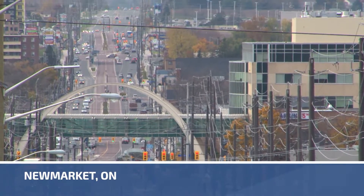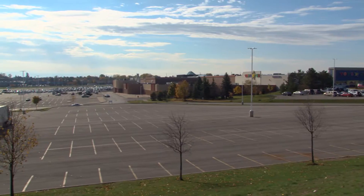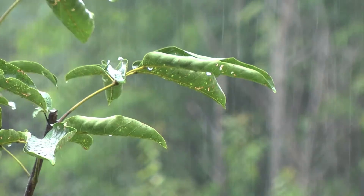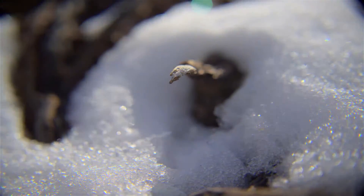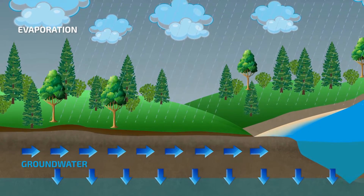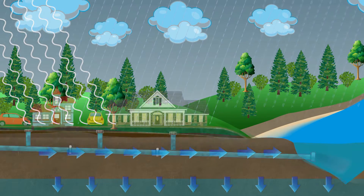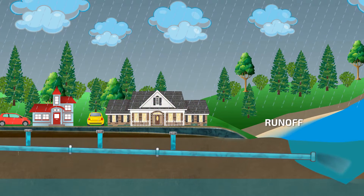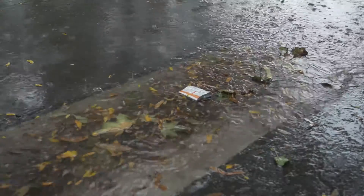As Newmarket has become more urban, we're seeing more hard and paved surfaces and fewer natural green spaces. Before neighborhoods were built, rain and snow melt or stormwater was naturally absorbed into the ground. The stormwater fed trees and vegetation which filtered pollutants from the water, releasing it into our rivers, groundwater and eventually into Lake Simcoe. With hard surfaces, the stormwater cannot soak into the ground, causing floods and carrying pollutants directly into our rivers.